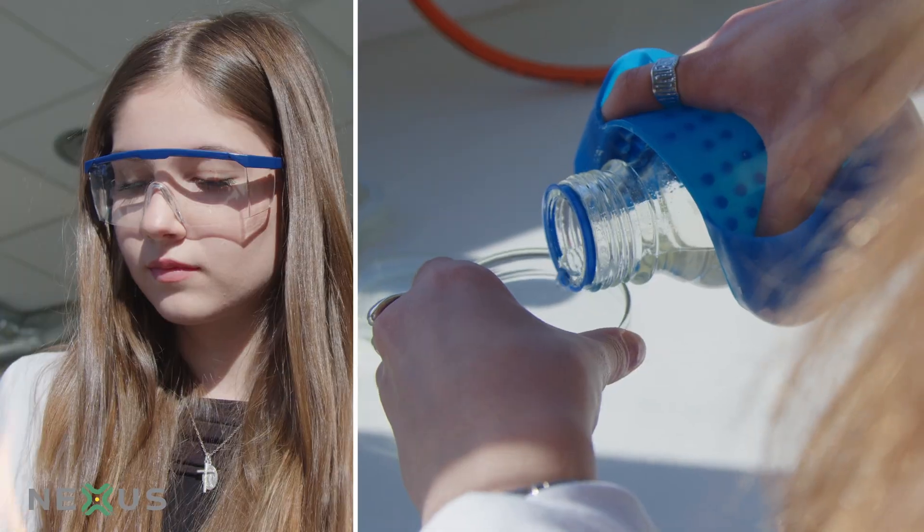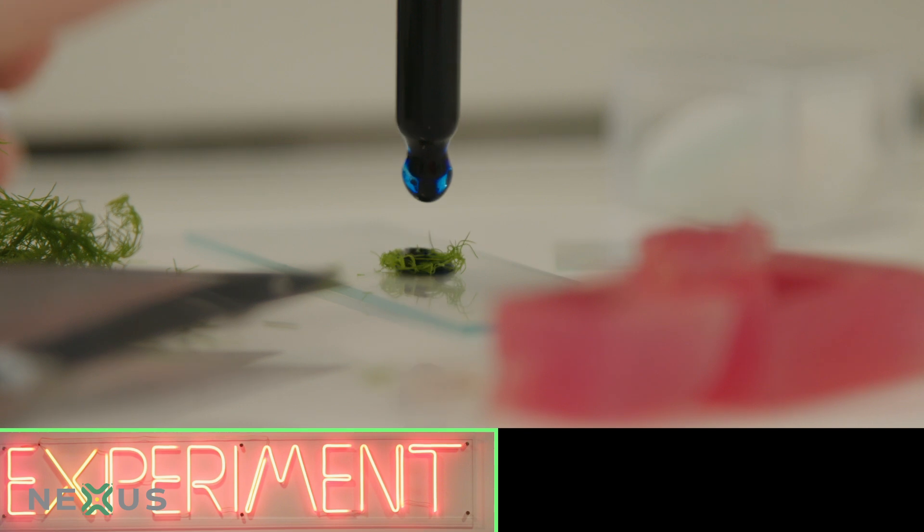Hi, I'm Emmy and my passion is biology and Nexus really helps me with my passion. I'm going to show you my favorite practical.